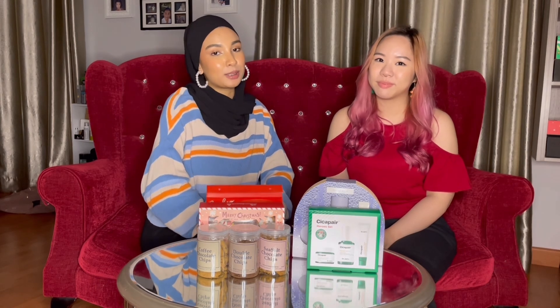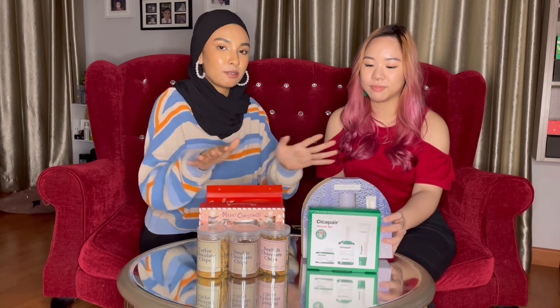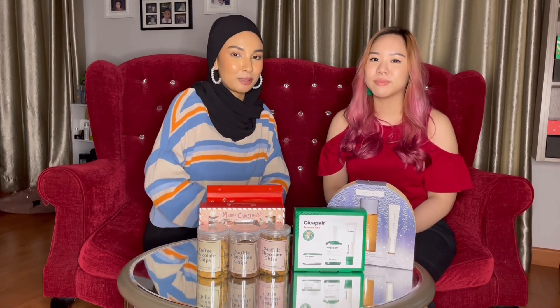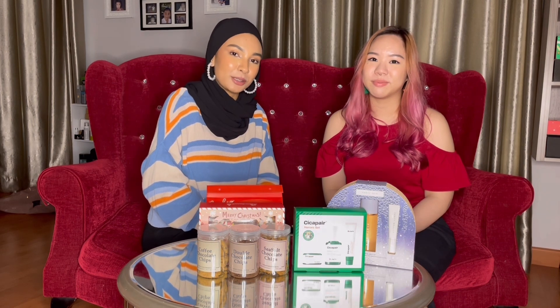Of course, we're not leaving you without a giveaway for our 18 Days of Christmas special. All of these products in front of us — you stand a chance to win each of them by joining our giveaway on our Instagram. Link in the description below. Thank you guys so much for watching, we'll see you in the next episode — bye!